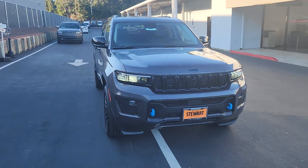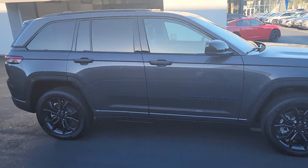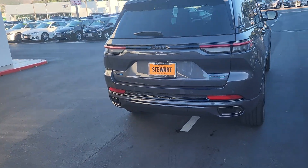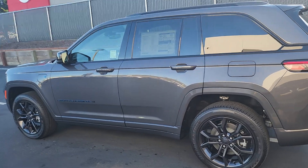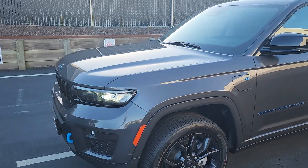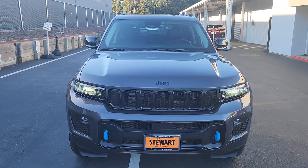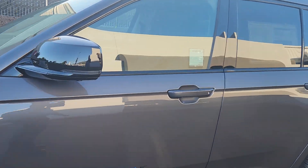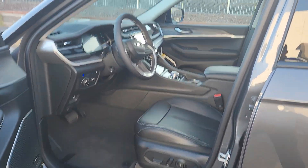So this is the 2023 Jeep Grand Cherokee. This is the 4xE edition, which is the hybrid engine, so it has a battery and a gas engine — it has both. You can take advantage of the technology and enhance your fuel efficiency, but if you don't get a chance to charge, no problem — you can still use it as a regular gas car. That is absolutely the best of both worlds, and this is what you get here.